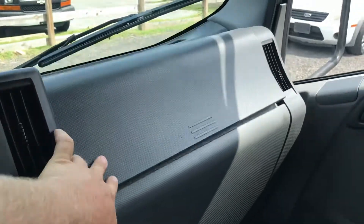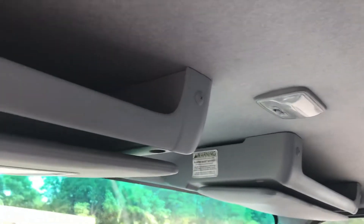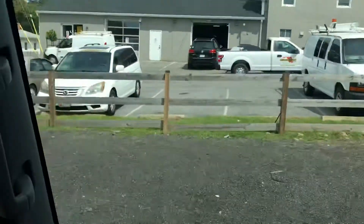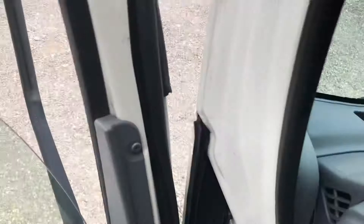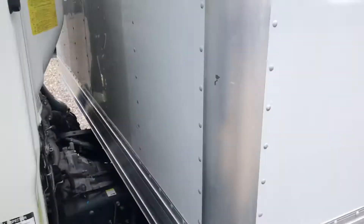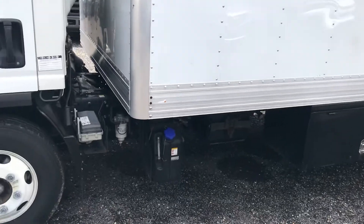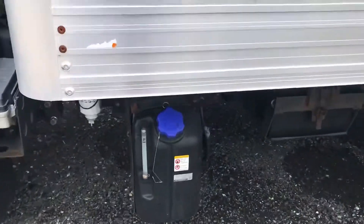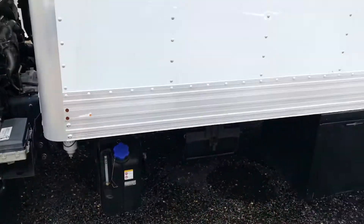There is a latch that is broken currently, but the headliner is in nice shape. The motor sounds great — it's got plenty of power. It's a very economical engine, a 3-liter 4-cylinder diesel engine. This truck does have DEF fluid, so it's compliant with all regulations.